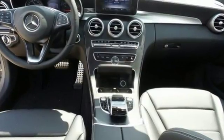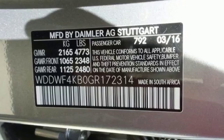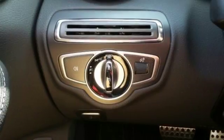The 241-horsepower 2-liter turbocharged engine paired with 7-speed automatic transmission with shift paddles and dynamic select read your mind and respond to your desires.